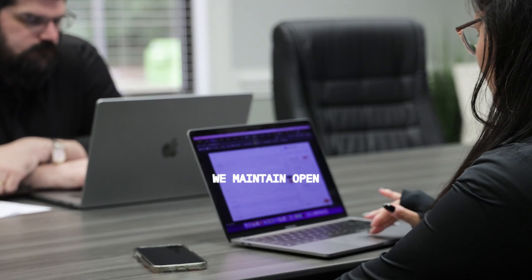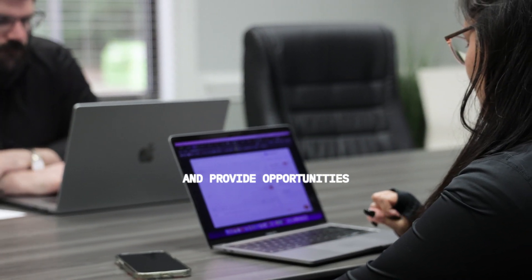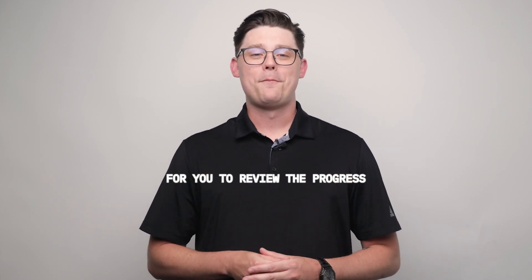Throughout the process, we maintain open communication and provide opportunities for you to review the progress, making necessary adjustments all along the way.